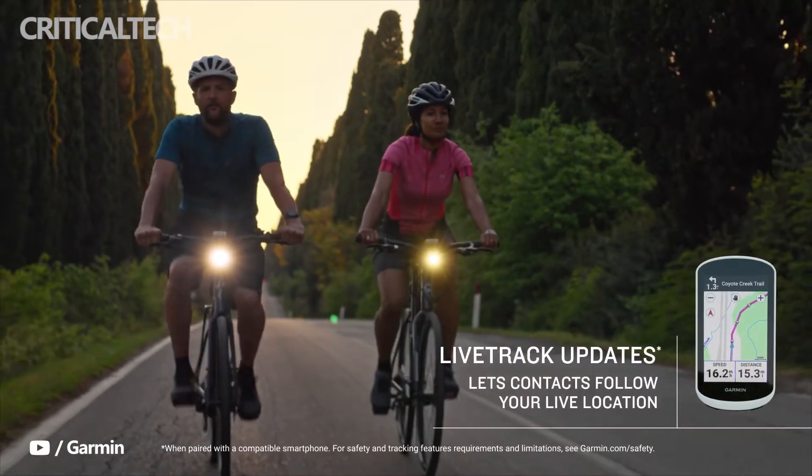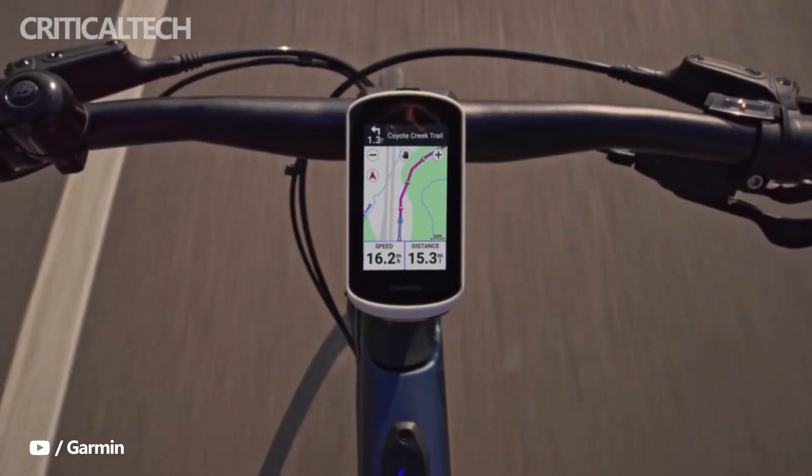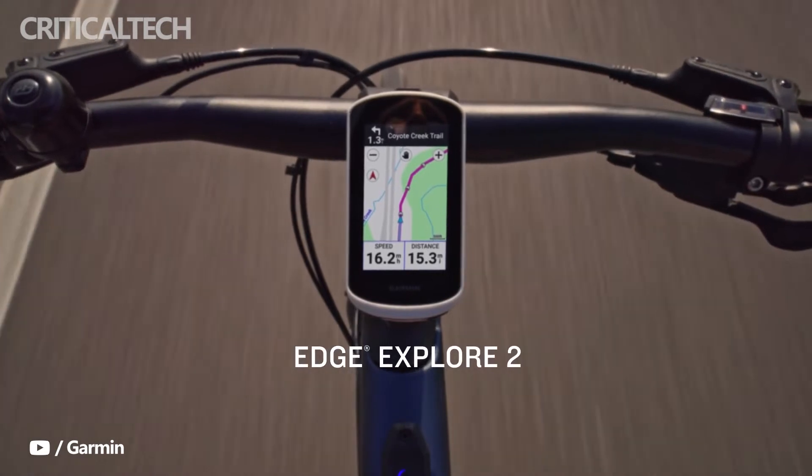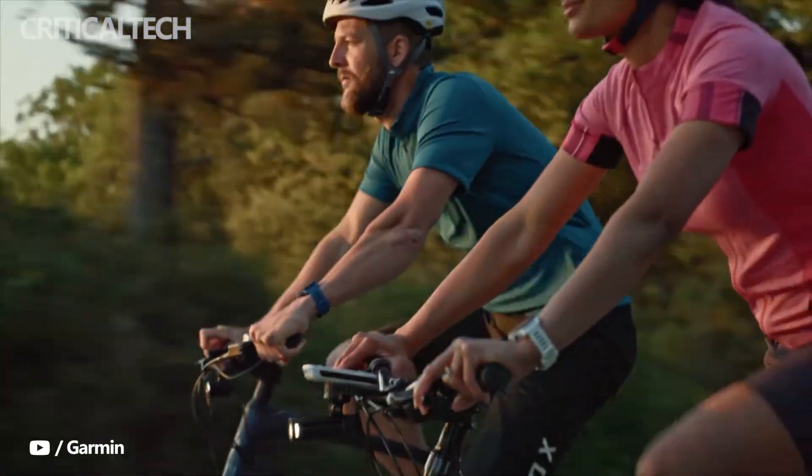The rider can also be updated with the remaining ascent and course details on a hill ride. The Trailforks app can be downloaded to browse routes and ride information for several cities. The device easily integrates with the TACX Indoor Trainer and will automatically upload ride data to Garmin Connect.